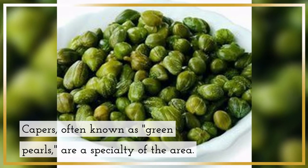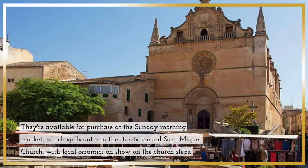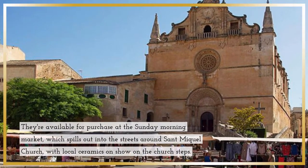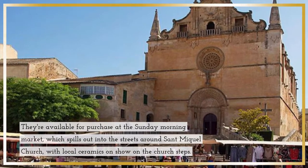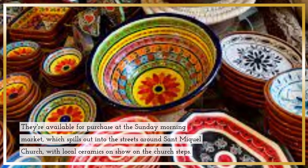Capers, often known as green pearls, are a specialty of the area. They're available for purchase at the Sunday morning market, which spills out into the streets around San Miguel Church, with local ceramics on show on the church steps.